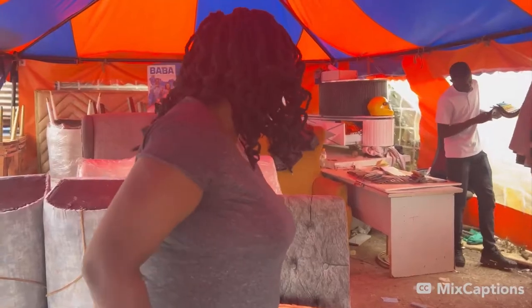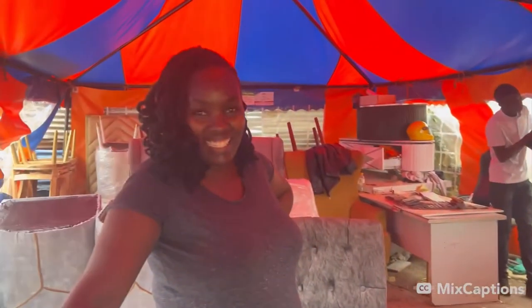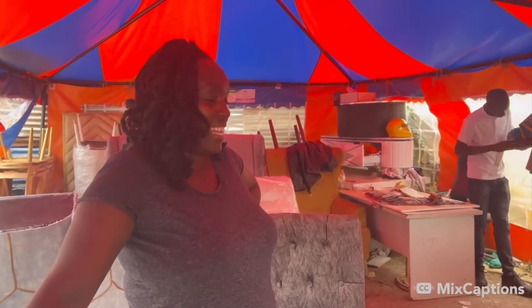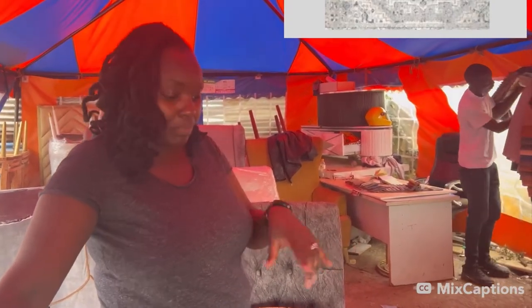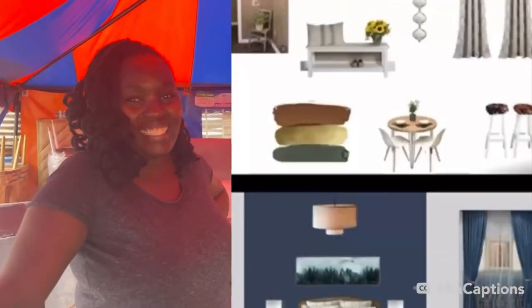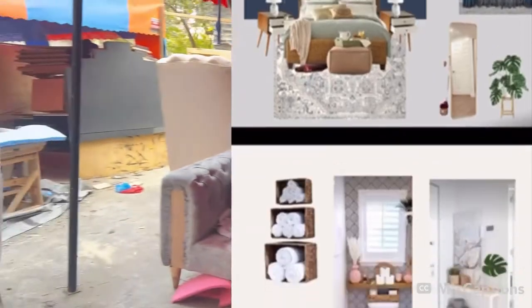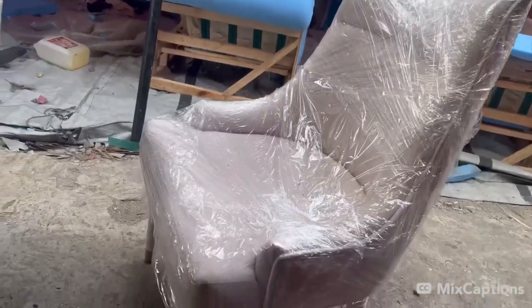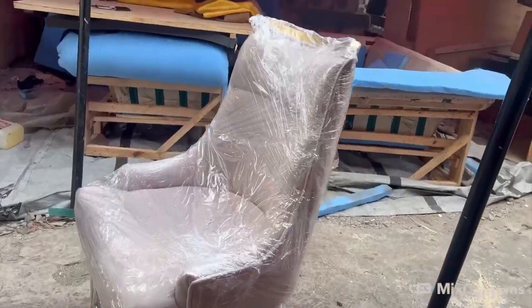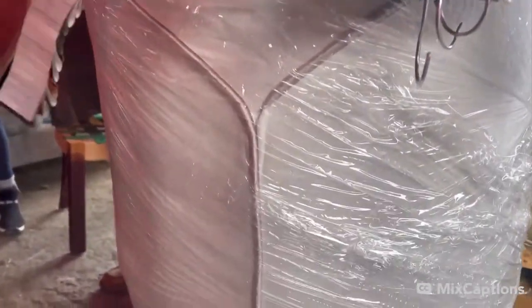We're getting the couch for the seating area. Keep following and you'll see our mood board — you'll be able to capture everything just the way we're saying. We need a couple of things and we think this workshop will get us exactly what we want. Look at that finishing — that's a dining chair. They've done a really good job.